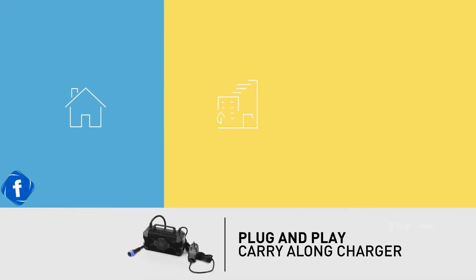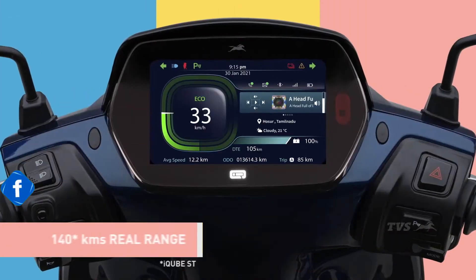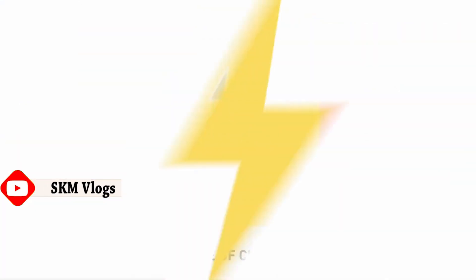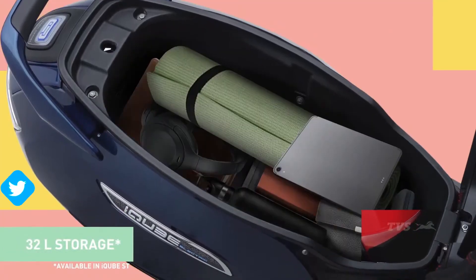I can charge it here, charge it there or even in the middle of nowhere. I can be the 9 to 5 guy, the errant guy or even the out-of-reach guy. You can charge me this way, that way or your way. I can pack your things, her things, just about everything.